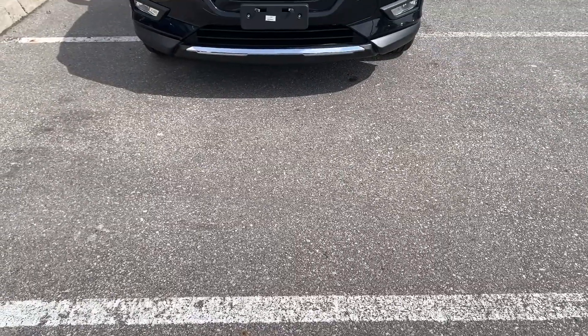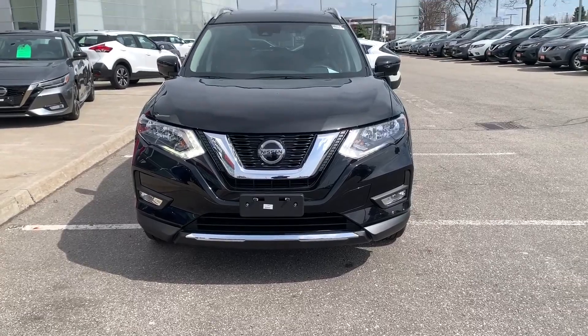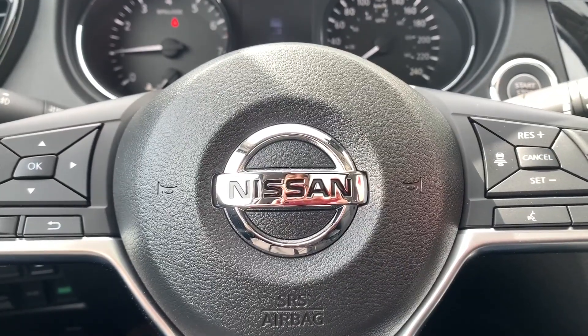If you have any questions on the Nissan Rogue, please contact one of our sales team members and they'll be more than happy to answer all your questions. We look forward to working with you.